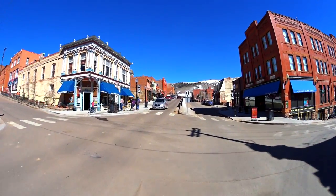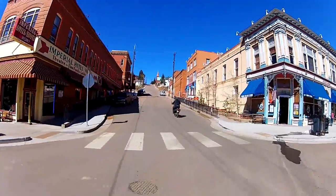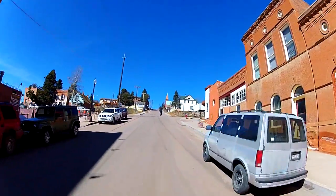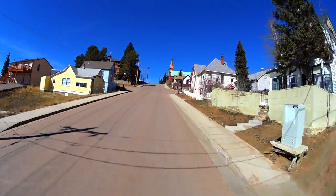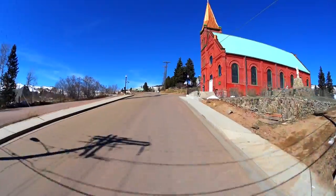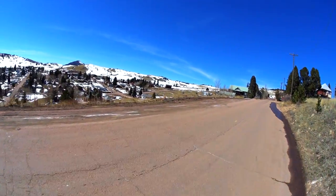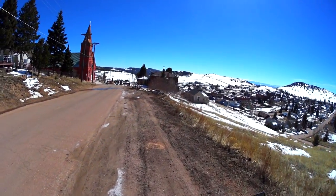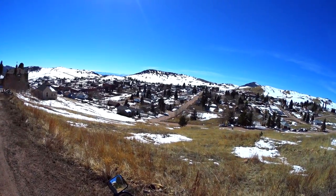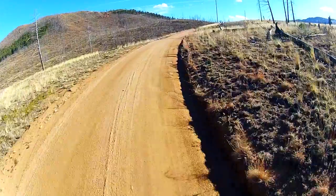I just wanted to go up this hill - we don't have to go anywhere after this. After the top of this hill we're gonna go get ice cream. Wow, pretty view of Cripple Creek from up here. Downtown Cripple Creek - not very big, kind of out in the middle of nowhere, but there was a lot of gold to be had up here.